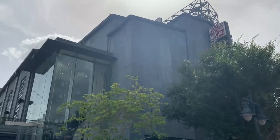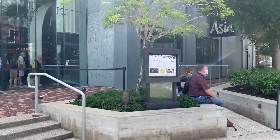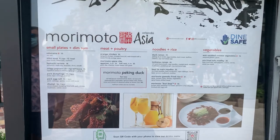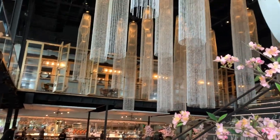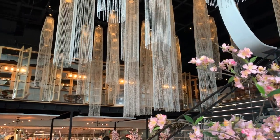We've arrived at Morimoto Asia. They have the menu displayed, and you can scan a QR code so you have it on your phone. The chandeliers in here are gorgeous — it's so pretty inside.